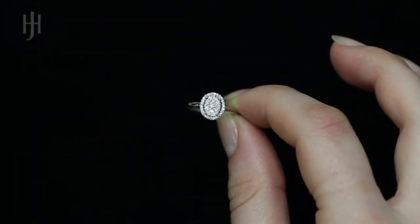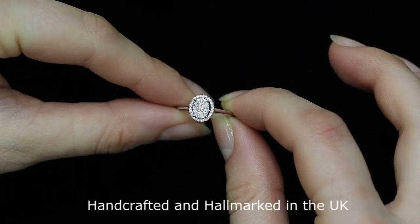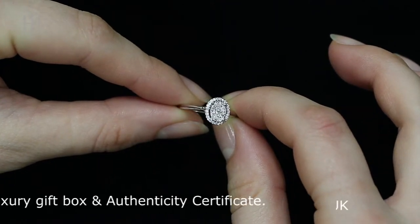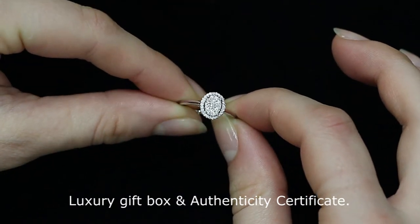Find Diamond Jewellery from Hatton Jewellers. Handcrafted and hallmarked in the UK, our Diamond Range products are presented with a luxury gift box and come complete with our Authenticity Certificate.